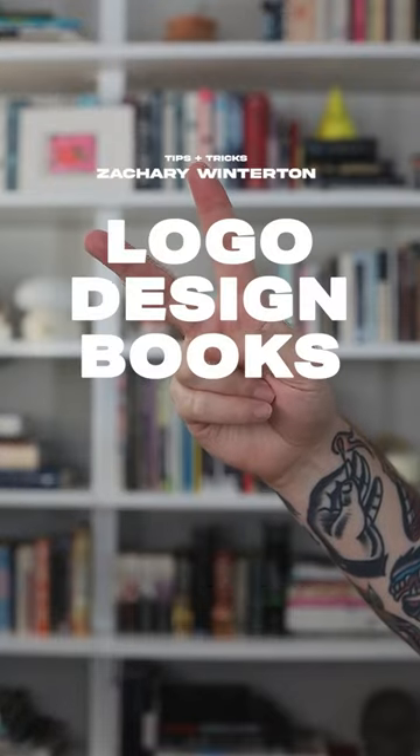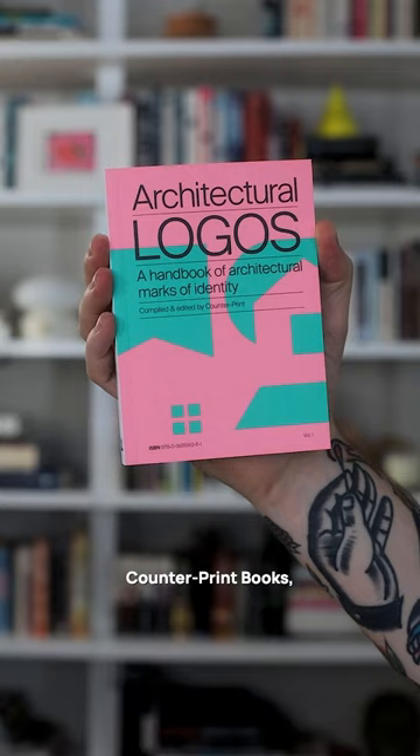Here are some of my favorite logo design books that I've bought recently. First up is this three-part logo design series from Counterprint Books: architectural logos, maritime logos, and food and drink logos.